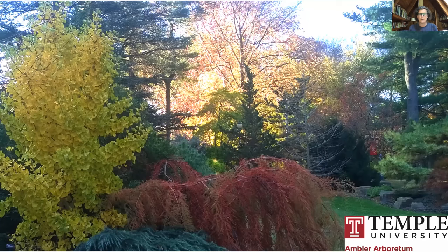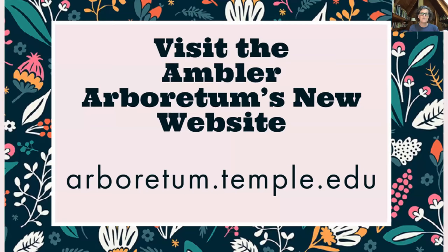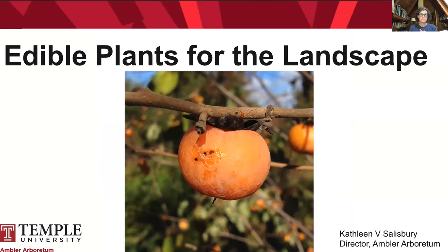We encourage you to visit in all seasons. We hope to have an announcement about opening soon — keep an eye out at arboretum.temple.edu, where you can do virtual tours, get on our mailing list, become a member, find volunteer opportunities, and learn about workshops. You can also follow us on Instagram at @AmblerArboretumTempleU to see what's going on in the gardens.